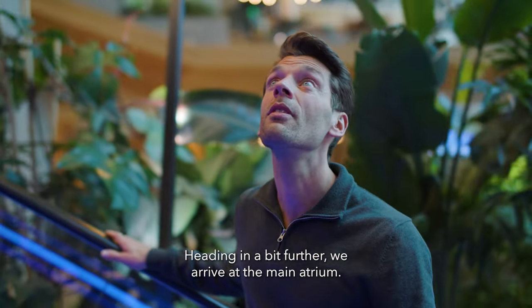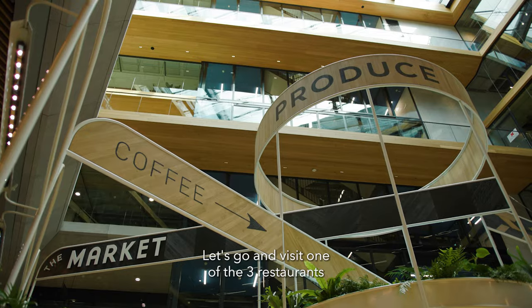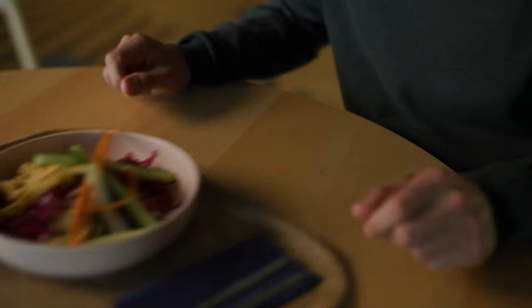Heading in a bit further, we arrive at the main atrium. Let's go and visit one of the three restaurants and see what's on the menu. Delicious!